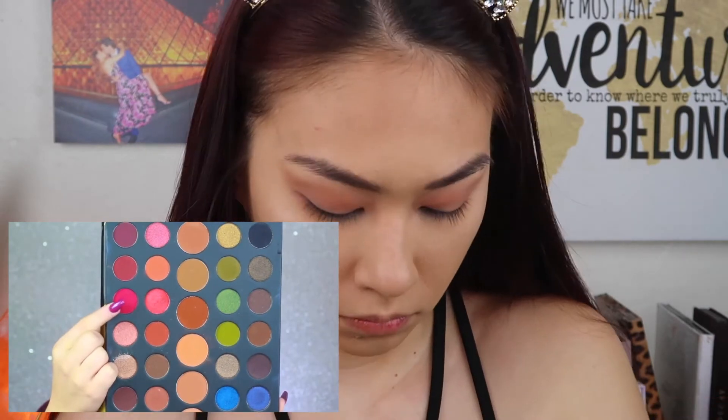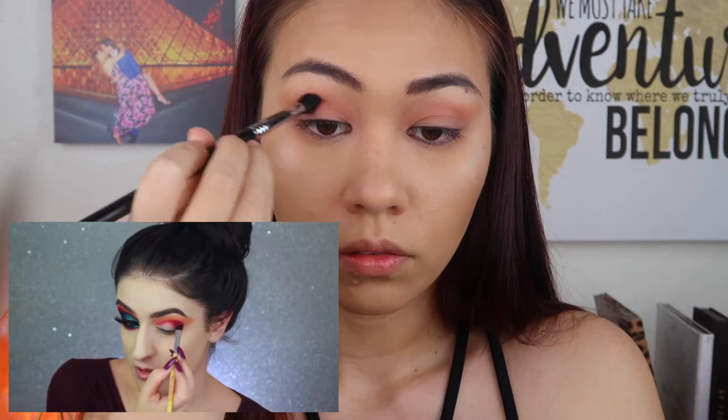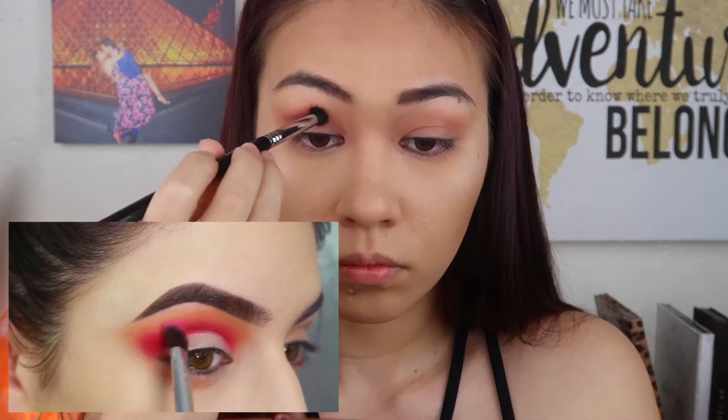The next eyeshadow she uses is probably my favorite in the entire palette — it's a really nice vibrant but still dark matte berry color. For that I'm going to be using Rosewood, and she's putting it right below with a denser brush. I'm placing this shadow directly in my crease and blending it outwards into the transition shade. Oh god, I already took it too far in — I feel like I'm looking a little crazy right now.